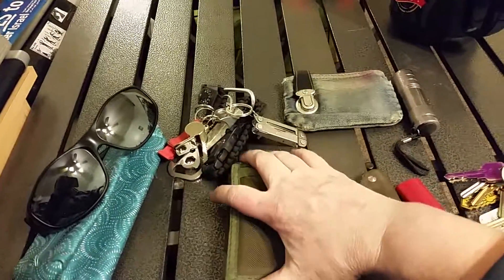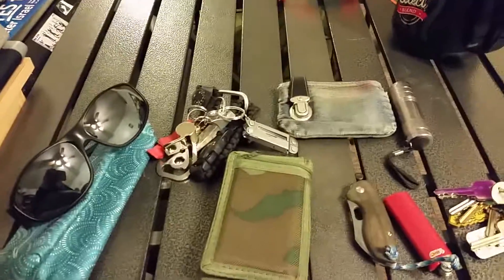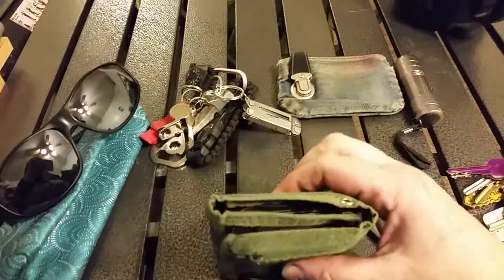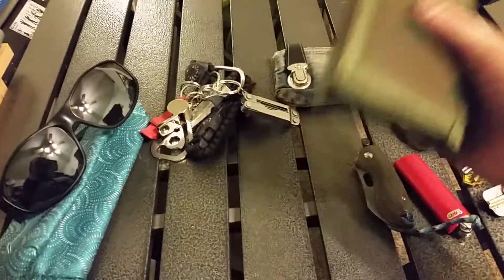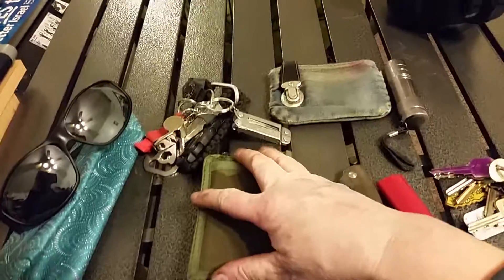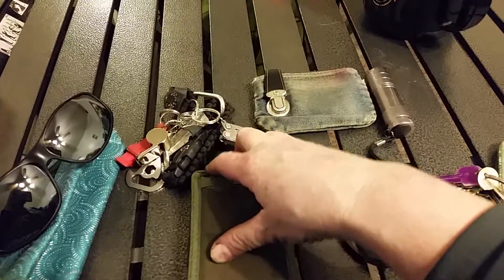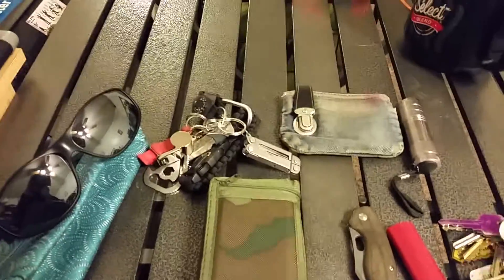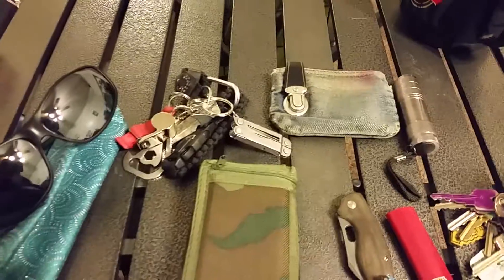I don't keep cash in it because I hardly have any. I keep a wallet ninja in one of these pockets, and I have another card thing that's a bottle opener and just a couple other metal stiffeners. But yeah, that's the new wallet.